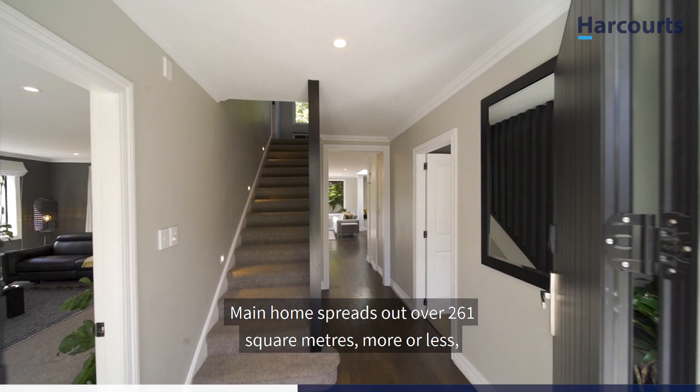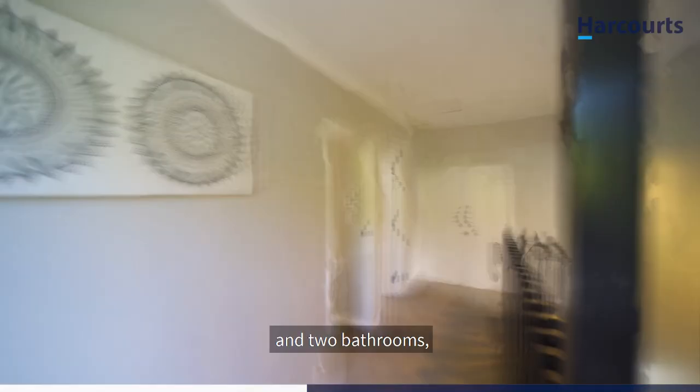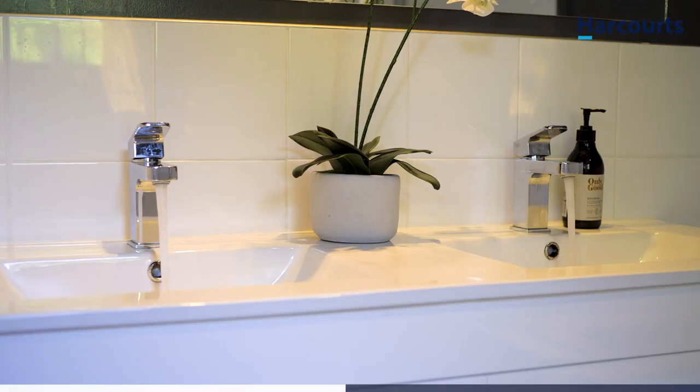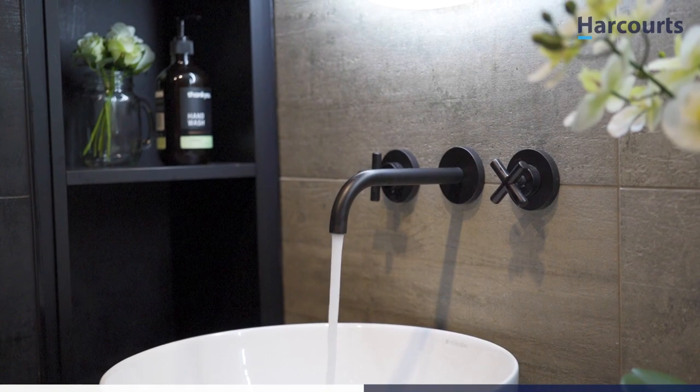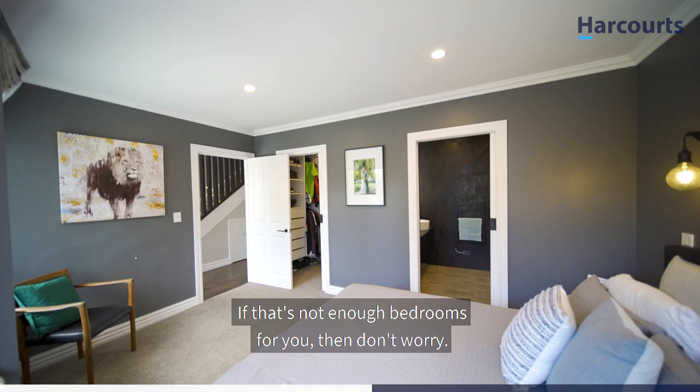The main home spreads out over 261 square metres more or less, split over two levels. It comes complete with four spacious bedrooms and two bathrooms, including an elegant master en suite and a walk-in wardrobe. If that's not enough bedrooms for you, don't worry — we have options for two more.